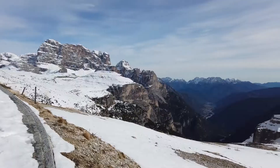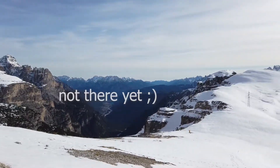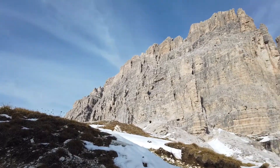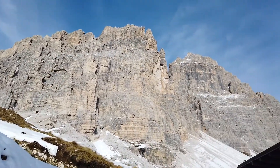This peak is the mascot, the unicorn, the identifying landmark here in South Tyrol. It's three peaks next to each other which look unique and iconic.